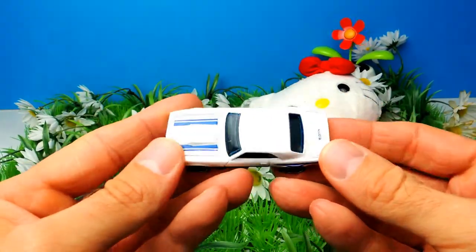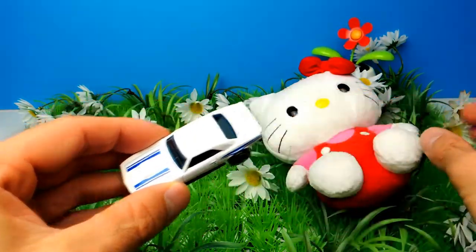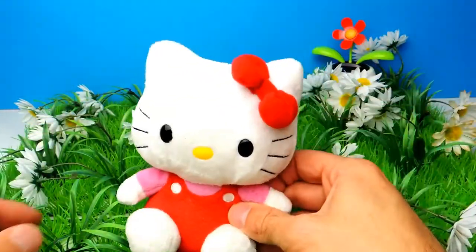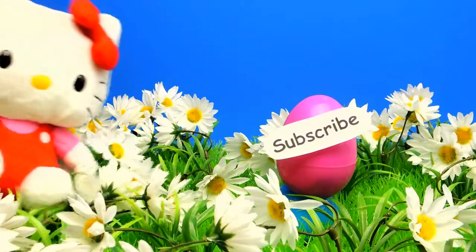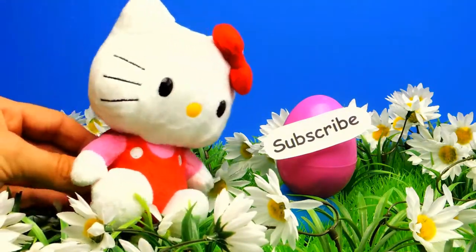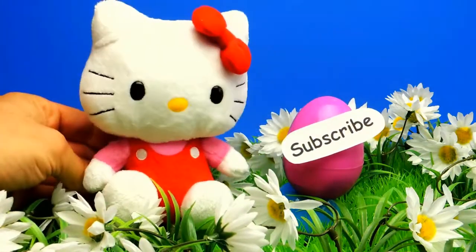My favorite toy for today was the Disney Princess Rapunzel. But what about you guys — what was your favorite toy for today? Let me know in the comments below. And if you like the video, don't forget to subscribe to Crazy Toys so we can meet again and unbox even more blind bag surprise eggs and toys. See you next time, bye bye.